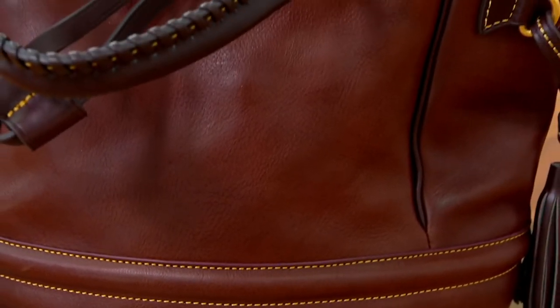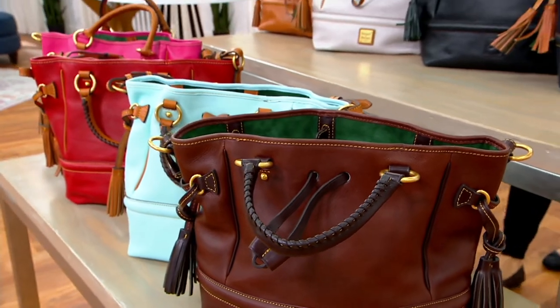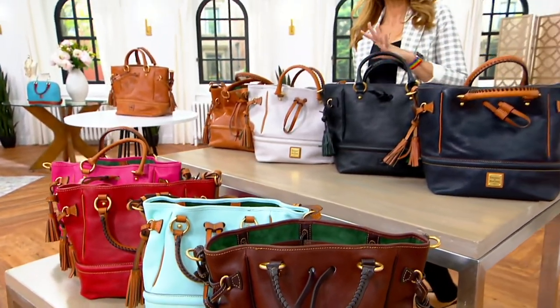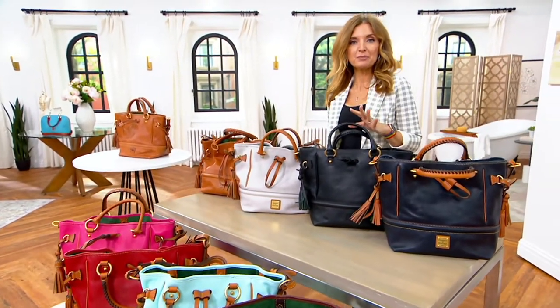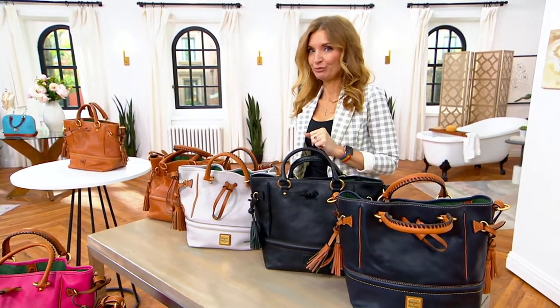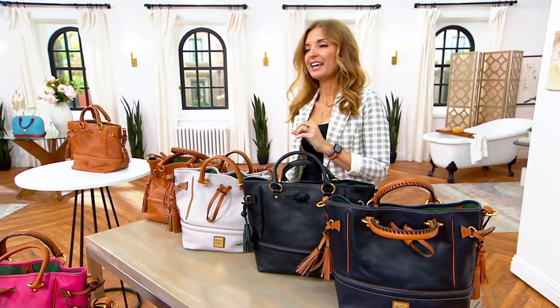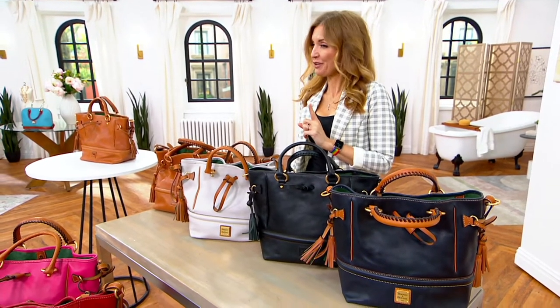At the top of the hour, if you're just dialing in, you missed a really juicy first hour, but don't worry because we're going to keep it going with Dooney and Burke on a day in which we're enjoying five easy monthly payments on everything. And in this show, free shipping and handling on every single bag, including all the Florentines, of which there are many.